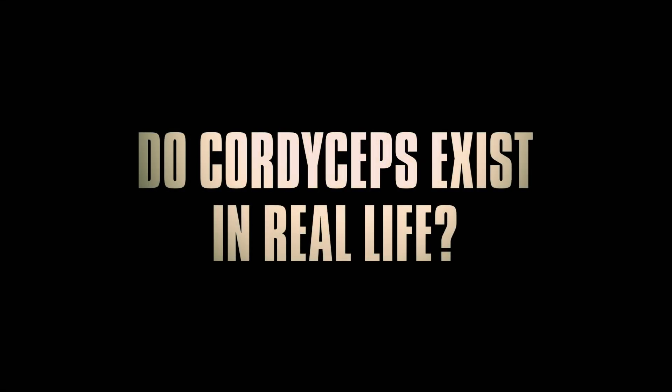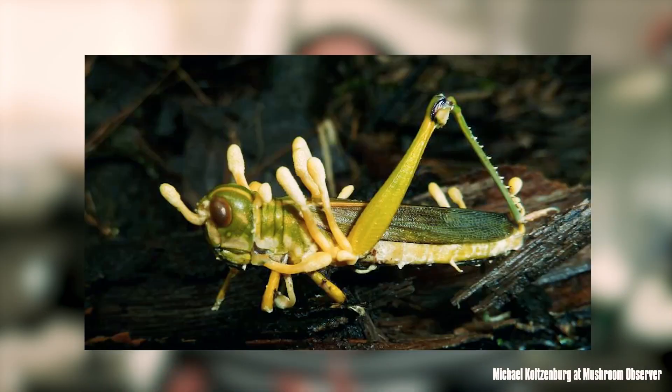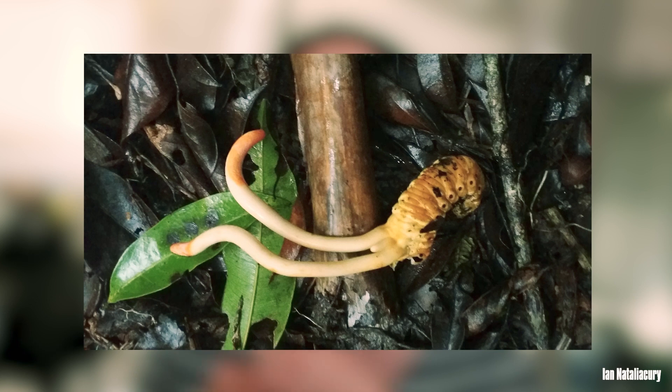Do cordyceps exist in real life? There is a large group of fungal species known as the Ophiocordyceps. Some of these species have the ability to infect different insects such as ants, grasshoppers and spiders. When the fungus infects the insect, they get into the nervous system and control where that insect walks and moves to. The fungus tries to get the insect to move to an area where conditions are just right for fungal sporulation. The fungus can then burst out through the insect's body, usually out of the top of the head, to release its spores into the environment. These then become airborne and the infection spreads.